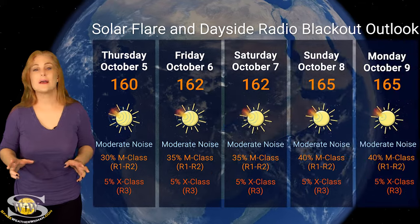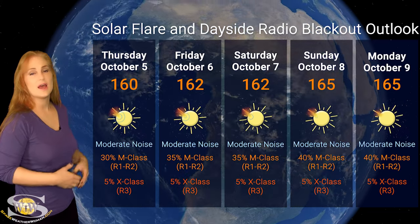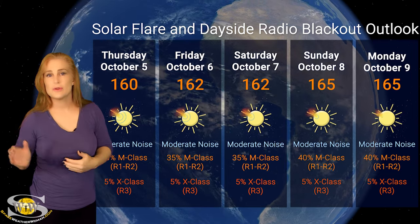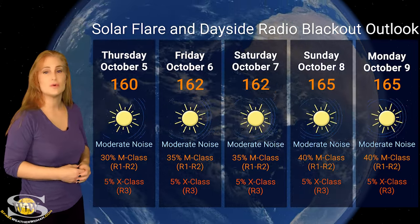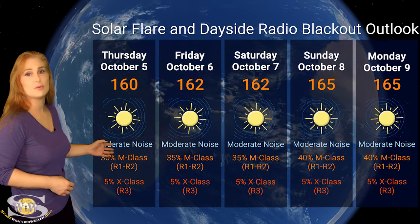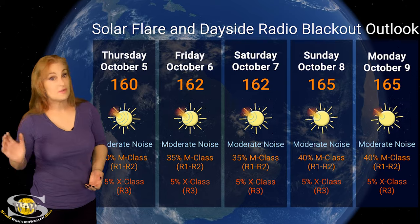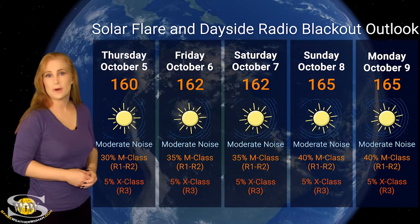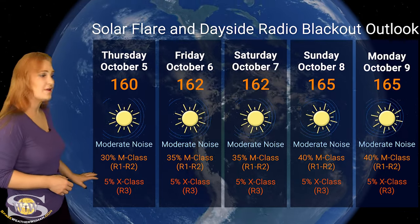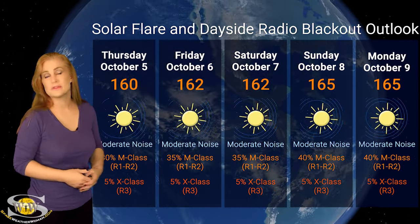Switching to the solar flare and dayside radio blackout outlook — we do have quite a few active regions in Earth view, and a few of them are big flare players, which is boosting solar flux well into the 160s this week. We could even see a little climb as regions from the sun's far side begin to rotate into Earth view. We are sitting at about a 40% chance of M-class flares — that's at an R1 to R2 level radio blackout — with moderate noise on the bands extending through the weekend as new regions rotate into view. We also have a 5% chance of an X-class flare at an R3 level radio blackout, and that risk will continue throughout the entire week.